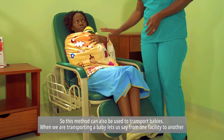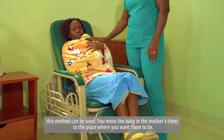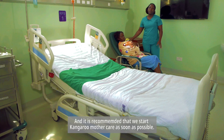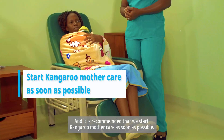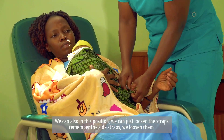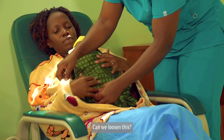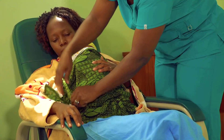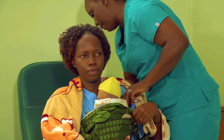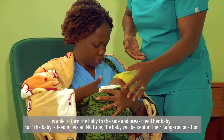This method can also be used to transport babies. When transporting a baby from one facility to another, you move the baby in the mother's chest. It is recommended that we start Kangaroo Mother Care as soon as possible. To feed, you loosen the side straps so that the mother is able to turn the baby to the side and breastfeed her baby.